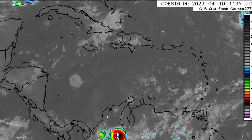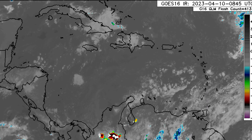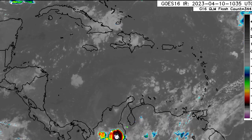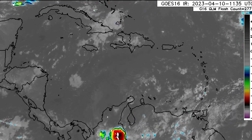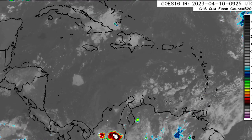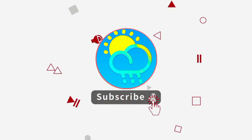Hey everyone, it is Dani and welcome to this update video. I hope that you're all having a really great Monday thus far. In this video we'll be taking a look at the latest for the Caribbean and also that expected Gulf low pressure area. Please do subscribe and tap the notification bell so that you never miss an important update.